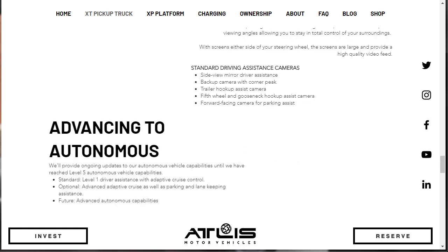You can't talk about an electric vehicle without talking about autonomous technology. Atlas says they provide ongoing updates to their autonomous vehicle capabilities until they reach Level 5 autonomous capabilities. Standard is Level 1 driver assistance with adaptive cruise control. Optional is advanced adaptive cruise as well as parking and lane keeping assistance. Advanced autonomous capabilities for the future are yet to be determined, so they're currently at Level 1.